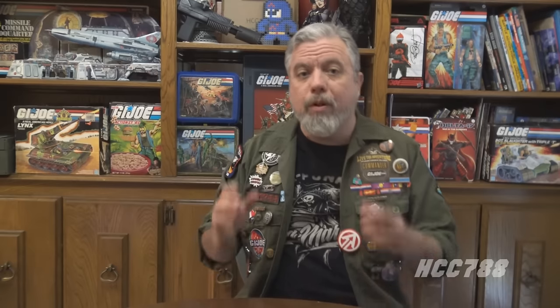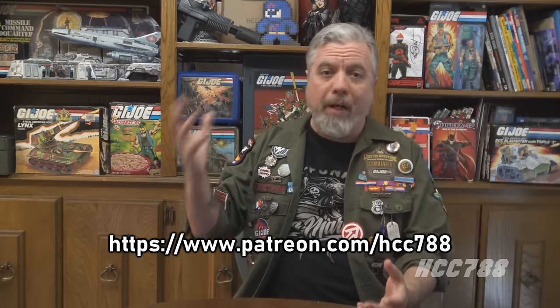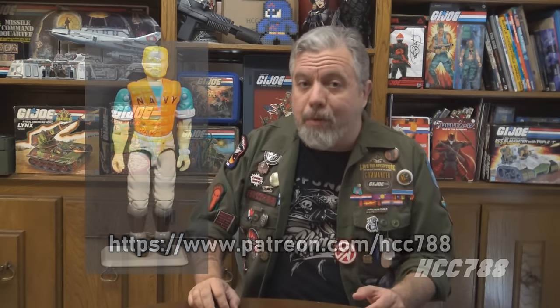Hello, G.I. Joe fans, HCC788 here, and it's the beginning of a new year — a year that will see the 10th anniversary of this channel. We are starting with challenges and difficulties, which we must overcome. This review was chosen by supporters on Patreon. I put a poll up on Patreon, and of the three options, they chose Topside, G.I. Joe's Navy Assault Seaman from 1990.